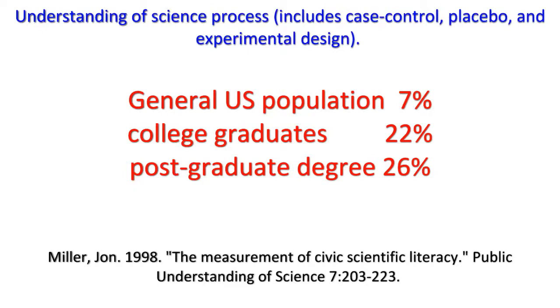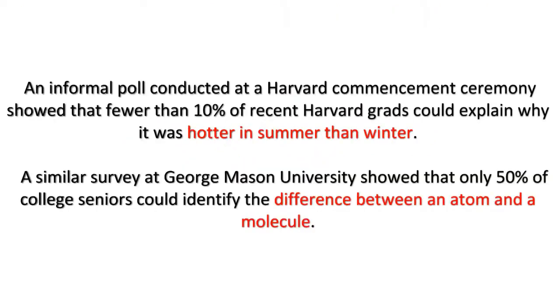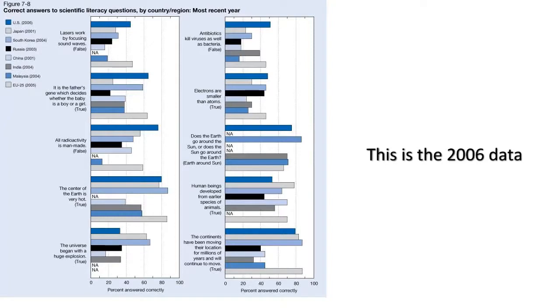When limited to those with graduate degrees, the number climbs just a little more to 26%. An informal poll conducted at a Harvard commencement ceremony showed that fewer than 10% of recent Harvard grads could explain why it was hotter in summer than winter. A similar survey at George Mason University showed that only 50% of college seniors could identify the difference between an atom and a molecule. Some of you from outside the U.S. are laughing at the stupid Americans, but you might want to take a closer look at the international data.